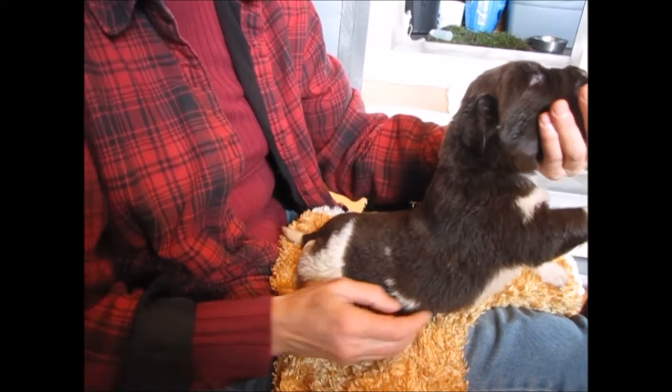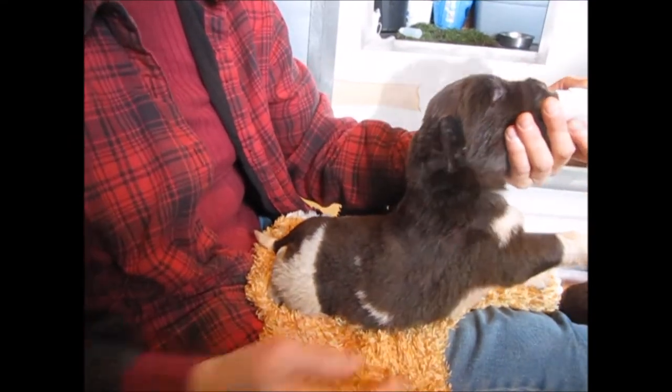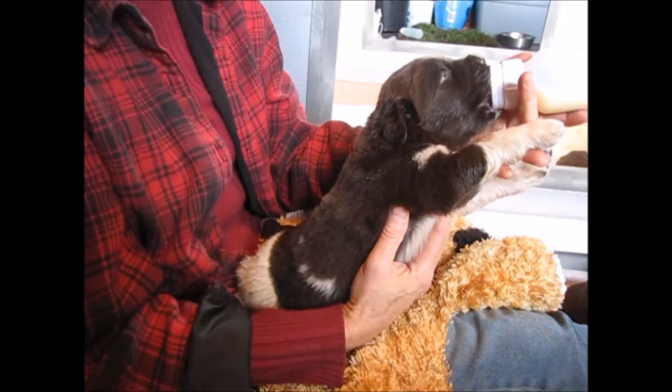He absolutely adores food. As you can see, he is quite the eater. And he's again in the middle range at 4.6 pounds.